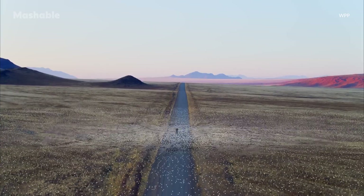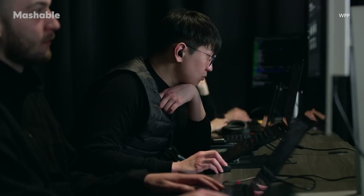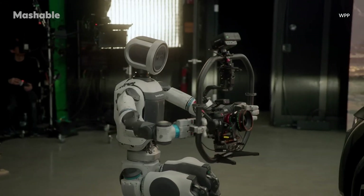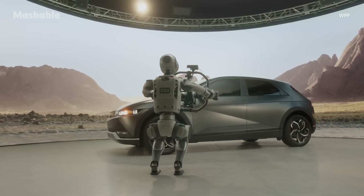However, these training sessions still require human operators. So while the nature of certain roles on set may evolve with these advancements, human crew members still remain indispensable for integrating robotics into the filmmaking process.